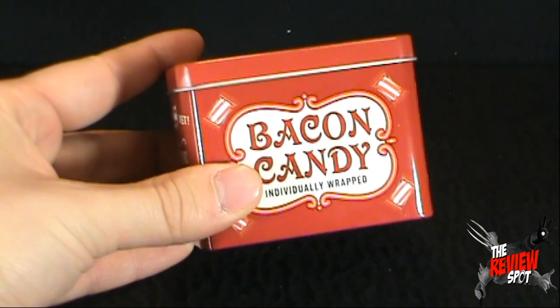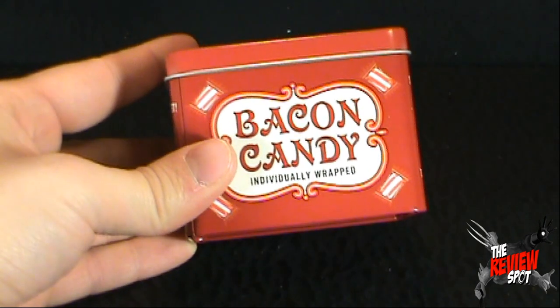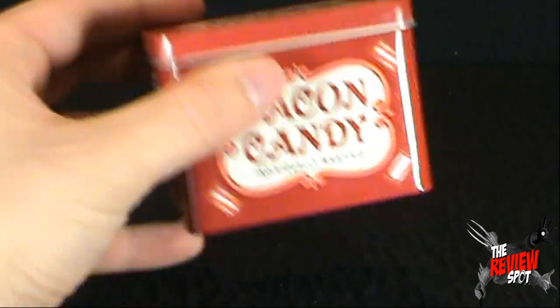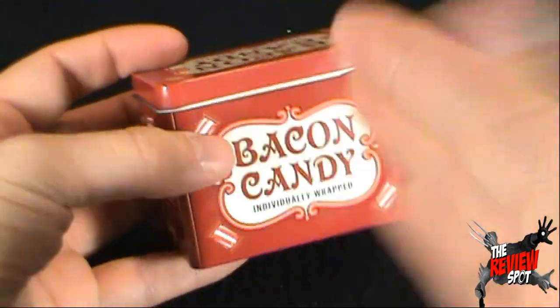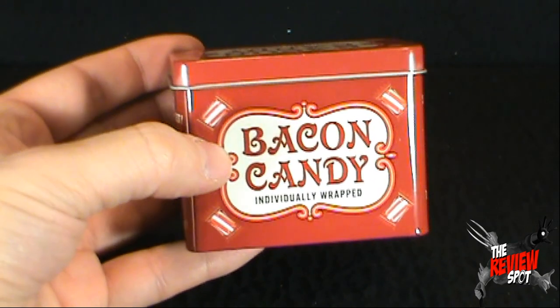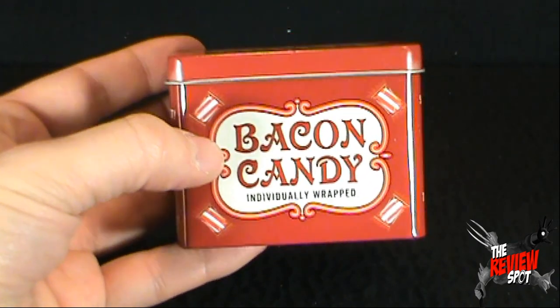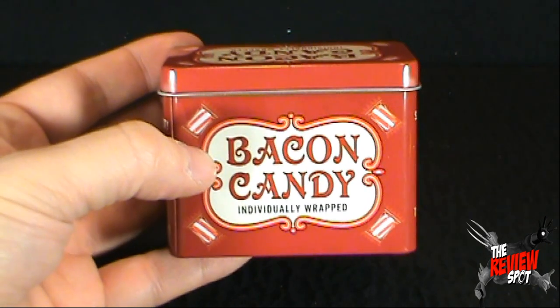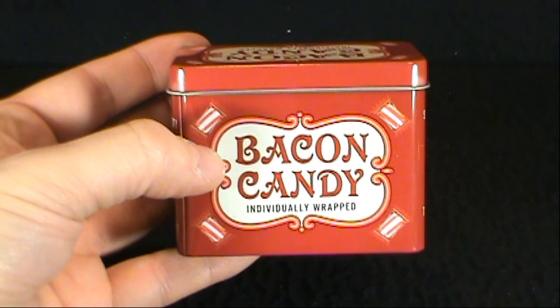At any rate though, that's pretty delicious. Bacon candy, individually wrapped, which is also always a good thing. You don't want to just have loose candy in there because, you know, the kids lick their fingers — I don't even want to start with that. But today's random spot: if you like bacon, definitely go with this stuff. We're looking today at the Accoutrements bacon candy. Thanks for watching guys, see you guys next time.